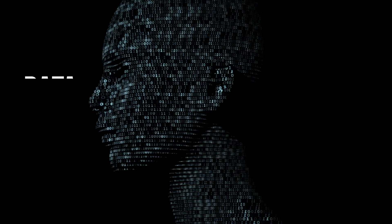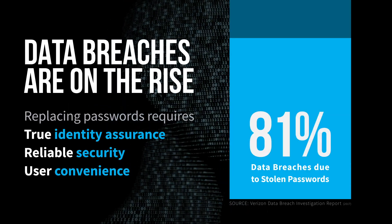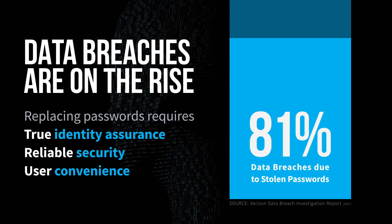With over 80% of data breaches resulting from compromised passwords, ImageWare's anti-spoofing system emerges as an industry-leading technology to avoid multi-million dollar losses, hefty fines, and burdensome management of multiple complex passwords.